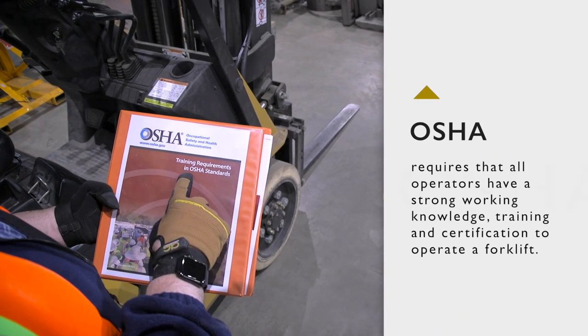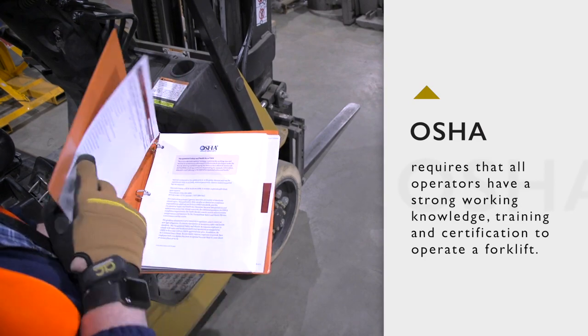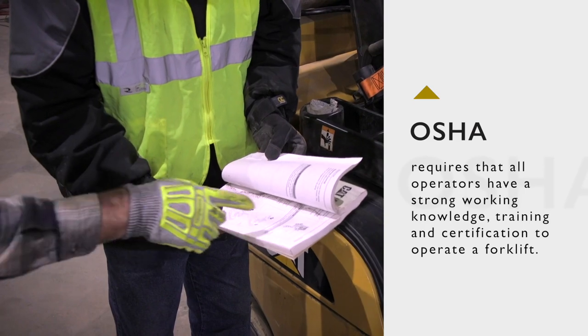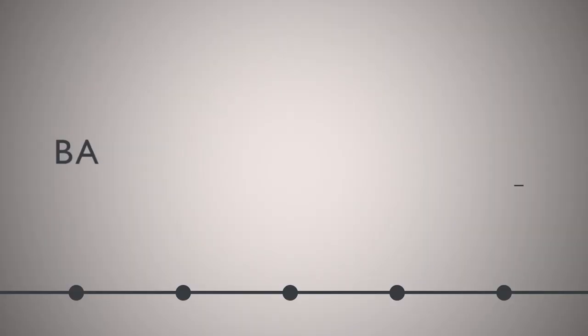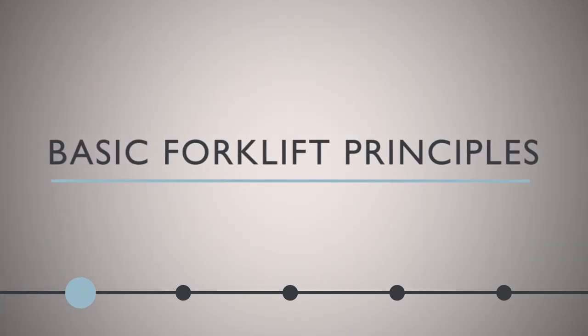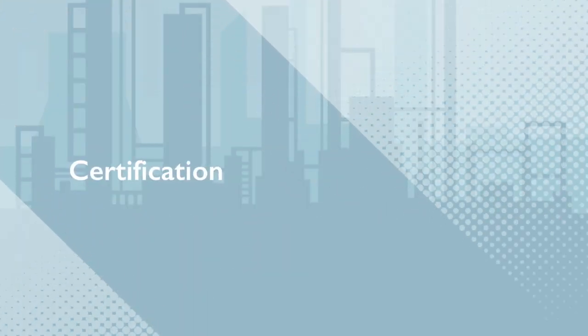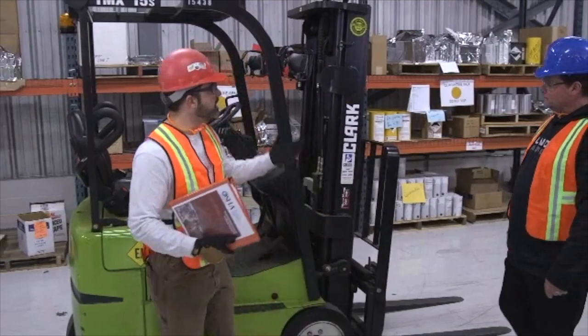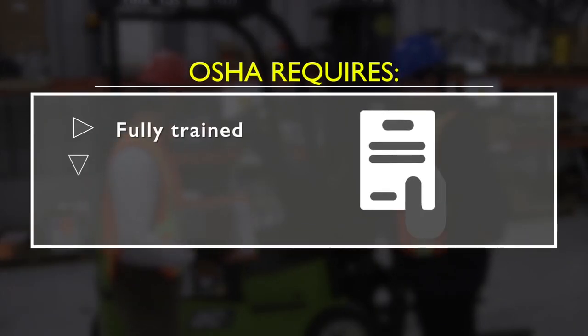To help us use these machines safely, OSHA created the Power Industrial Truck Standard. One of the most significant parts of these regulations deals with training. Before you can use any type of powered industrial truck, OSHA requires that you be fully trained, evaluated, and certified by a competent instructor.